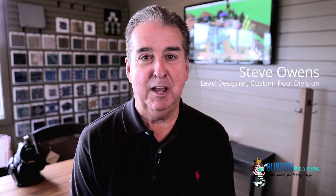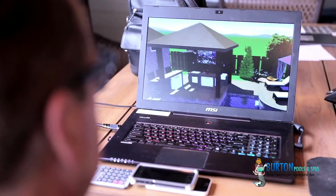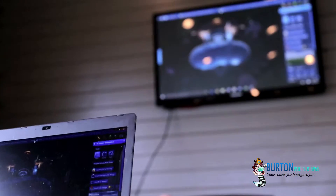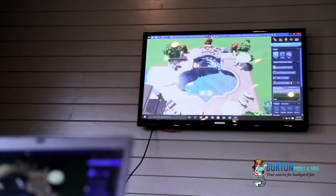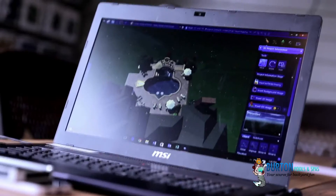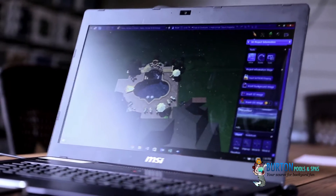My name is Steve Owens. I'm the lead designer for the custom pool division at Burton Pools. We've added this division within the past year, and with this addition, Burton now has everything in its repertoire to offer the consumer anything from simple to spectacular with regard to swimming pool installation.